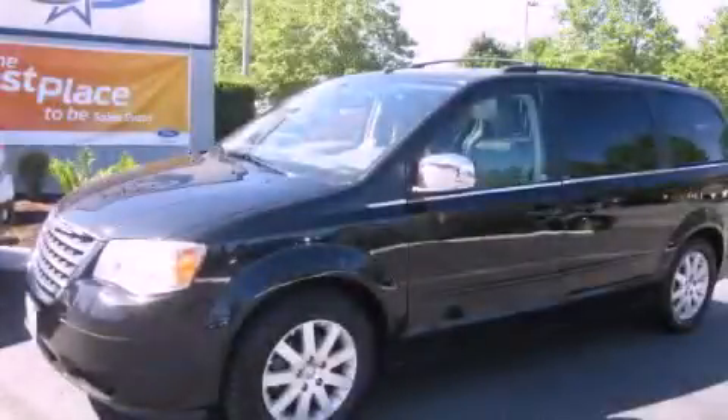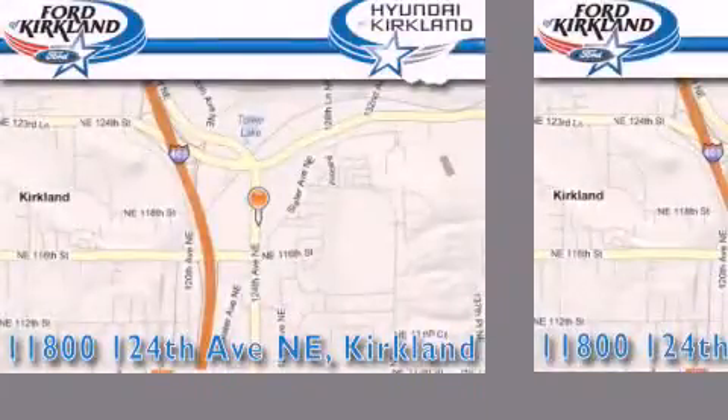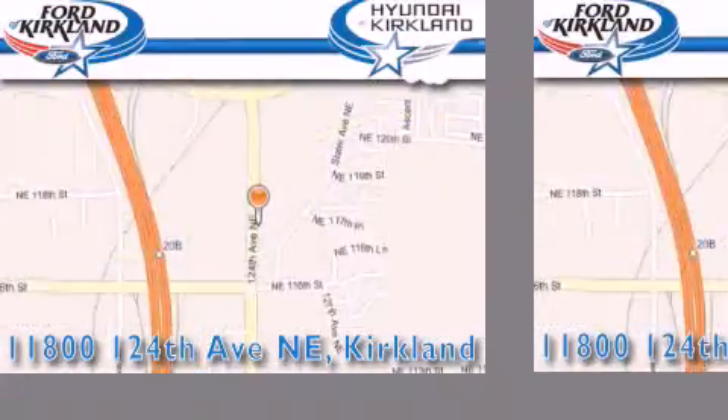Contact us today and schedule your opportunity to see this vehicle in person. Ford & Hyundai of Kirkland is located at 11800 124th NE in Kirkland. Our goal is to exceed all of your expectations to ensure that you'll return for future visits.